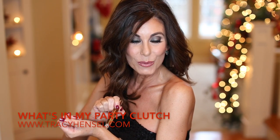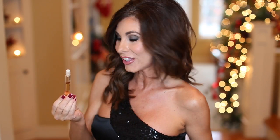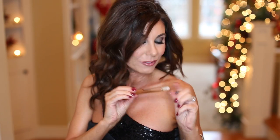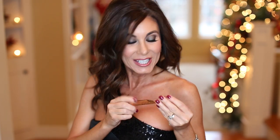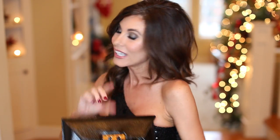Oh hey there everyone, sorry I was just applying a little fragrance for the evening. We have a little rollerball here, a Viktor & Rolf Flower Bomb — it's a popular one. I'm going to be wearing this tonight, but for right now I'm going to stick it in my clutch.